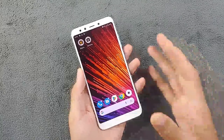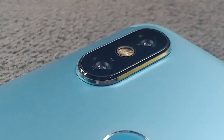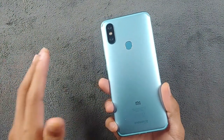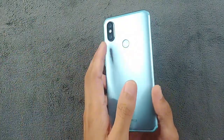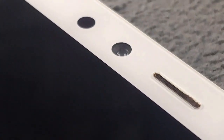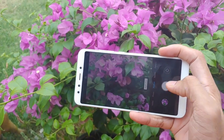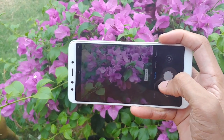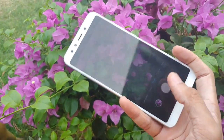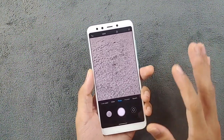One of the standout features of the Mi A2 has to be its camera setup. The primary sensor is 12 megapixels and there is also a 20 megapixel depth sensor camera. I'm not really a fan of depth-sensing cameras — I would prefer a wide-angle or telephoto lens — but anyway. On the front, we have a 20 megapixel camera capable of 1080p 30fps recording, and on the back we can shoot 4K at 30fps. The camera is still snappy and takes pretty good pictures, and the portrait mode works perfectly fine.